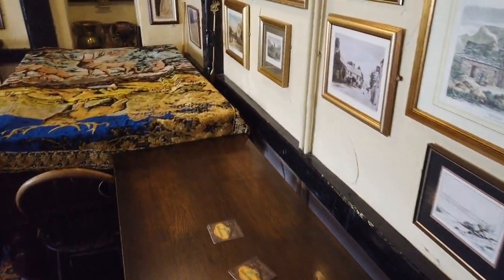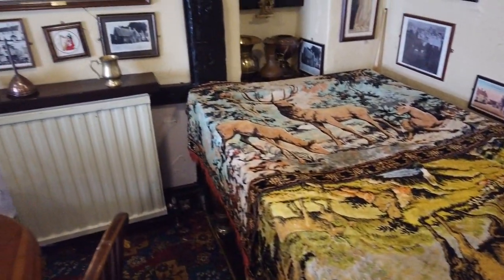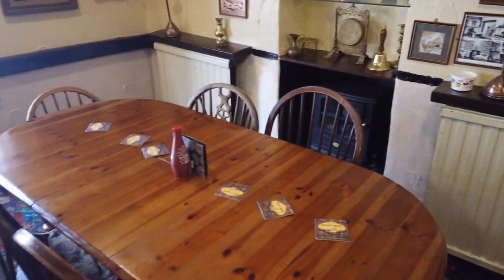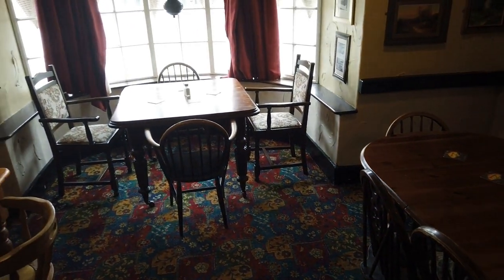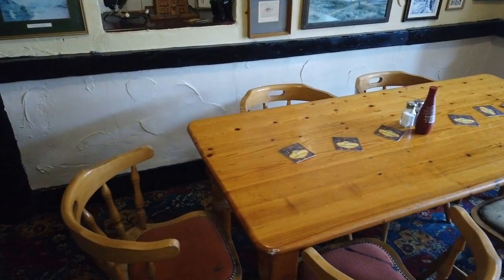Moving into another back room and there's a pool table. More horse brass. What a lovely place. Very nice indeed.